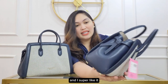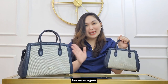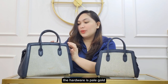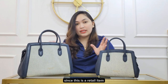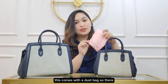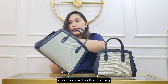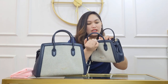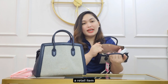I super like it, it looks super cute. I actually like this better than the medium because I like bags that are small. The hardware is pale gold, and of course since this is a retail item, this comes with a dust bag. This is for the mini, and the medium of course also has a dust bag.